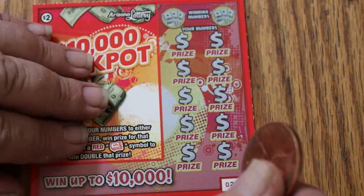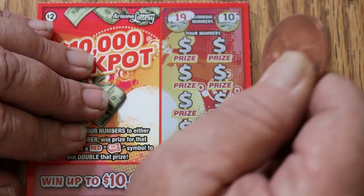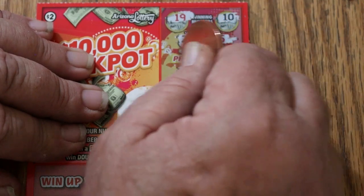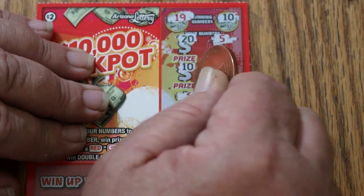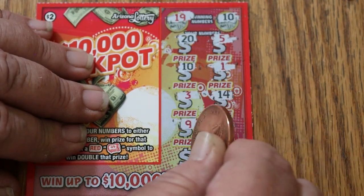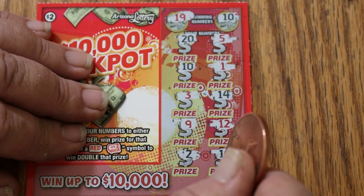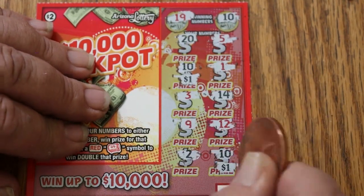Ticket 20. Winning numbers are 19 and 10. Numbers: 20, 5, 10 — we got a winner! Then 11, 1, 3, 14, 9, 12, 2, and 10. We got two 10s. So what are we getting? $1 and 1 for $2. That brings us to 14 back.